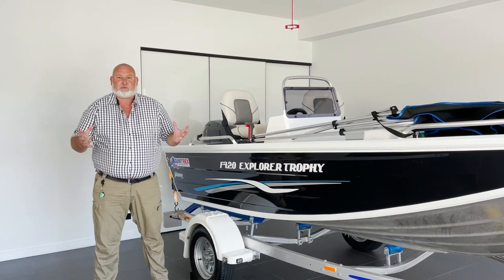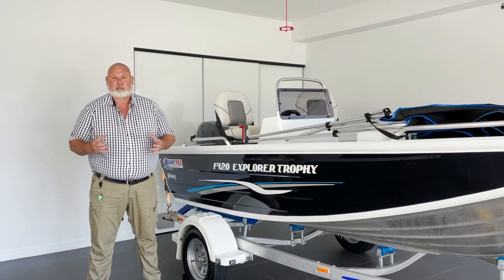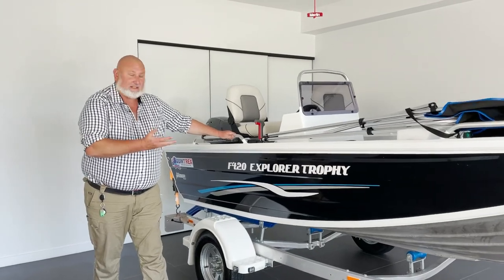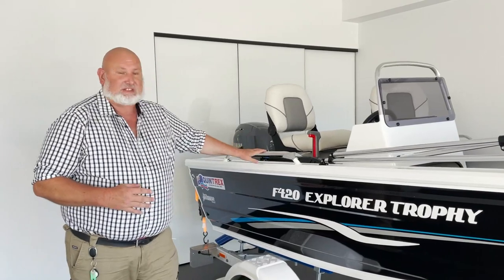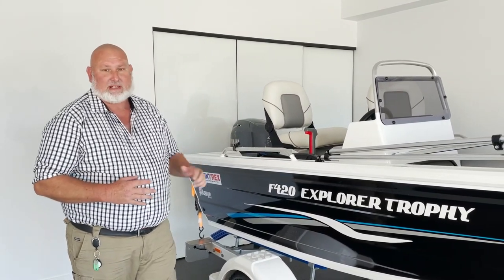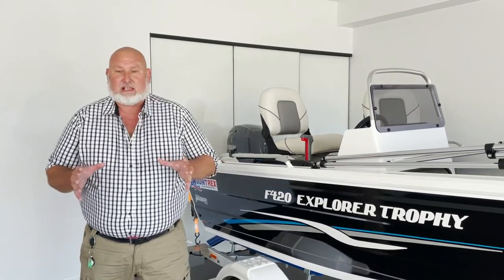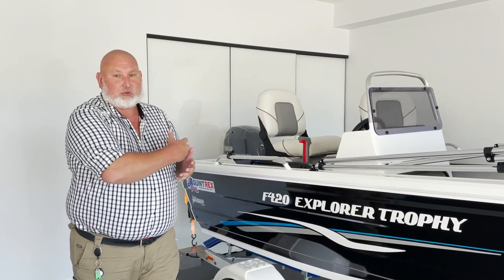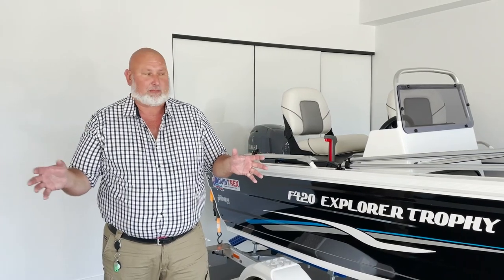Good morning and welcome to our beautiful prize home at draw 511, 2-30 Bombardier Street. I'd like to show you a magnificent boat that comes with this prize package. It is the Explorer Trophy, 4.2 metres with a 40 horsepower on the back. This is a side console boat, picked especially for you, the winner, to use in this beautiful estuary system that sits on the back of this magnificent property.